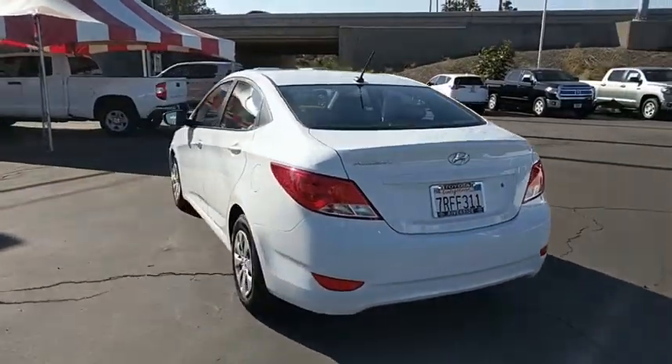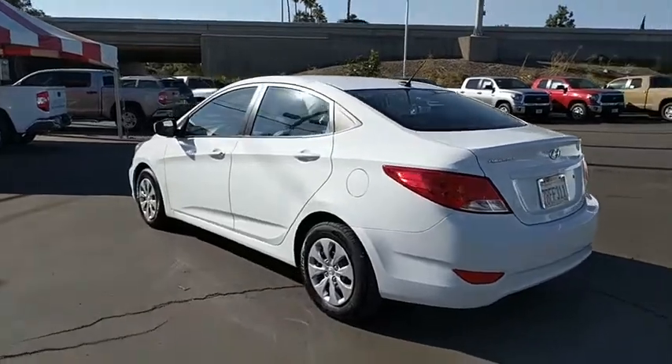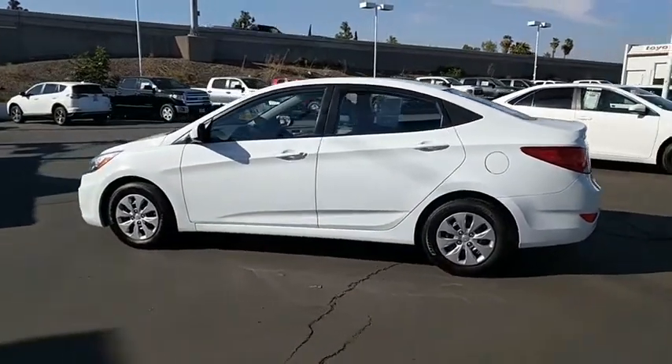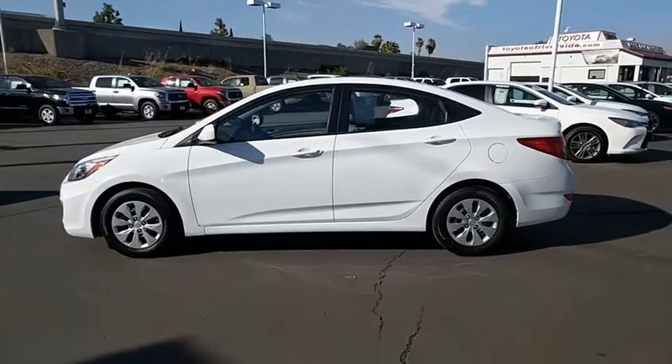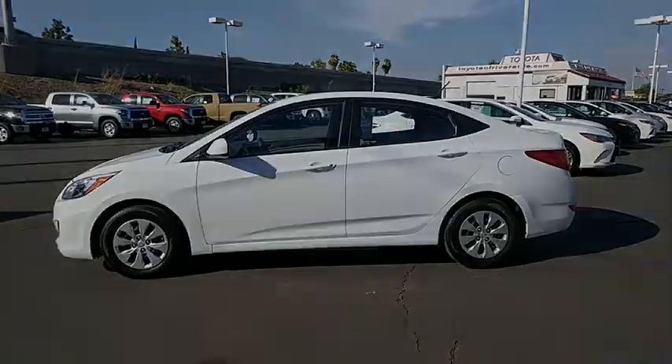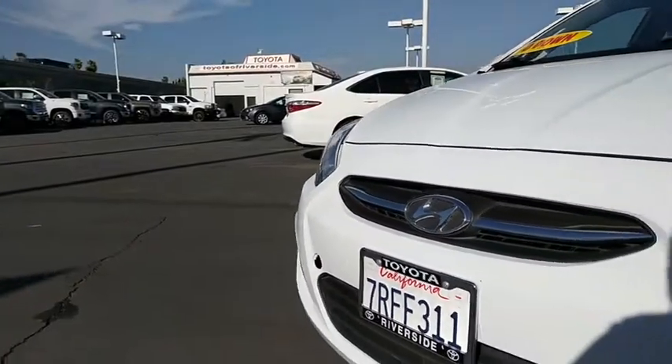MP3 player, bucket seats, CD player, power windows, passenger airbag, child safety locks, power door locks, rear head airbag, brake assist. This vehicle is CARFAX certified one owner and qualifies for the CARFAX buy-back guarantee.